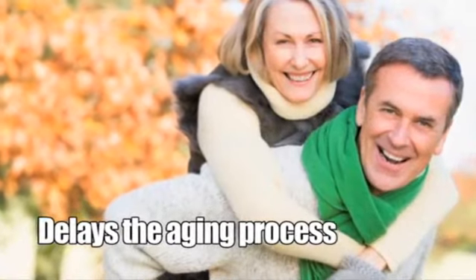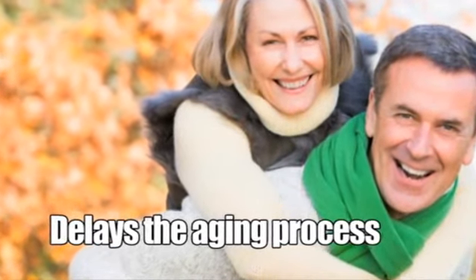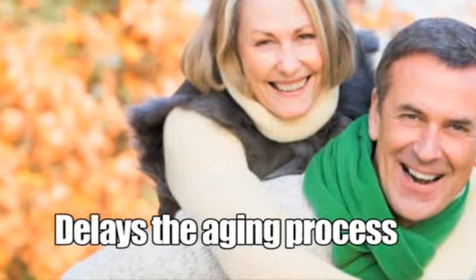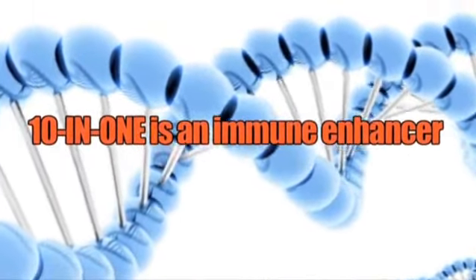It's a super antioxidant, with advanced age-defying nutrients that can help delay the aging process by neutralizing free radicals. It's an immune enhancer, to defend the body at the cellular level.